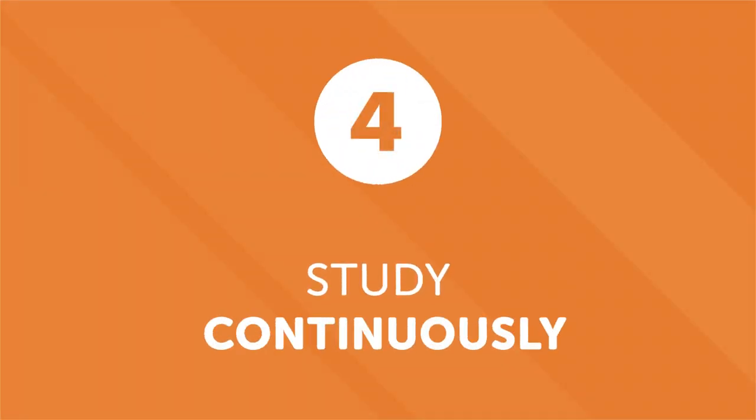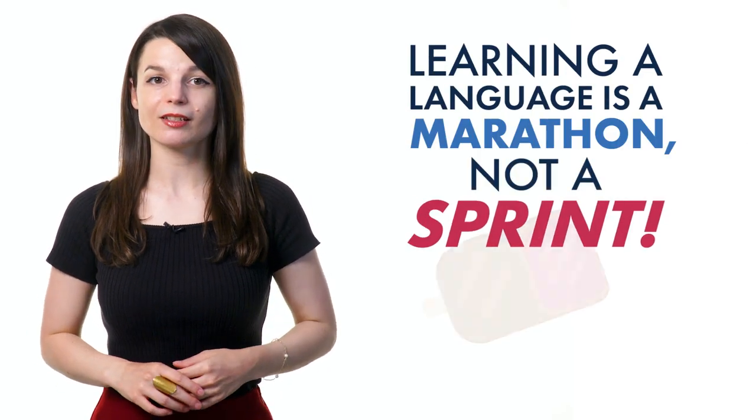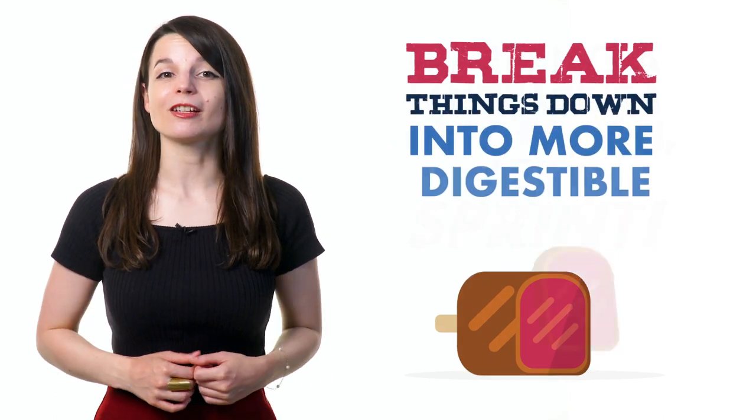Number four: study continuously. People are excited when they start learning a new language. The enthusiasm usually lasts until the first roadblock, which can lead to discouragement and procrastination. But don't burn yourself out. Learning a language is a marathon, not a sprint. Don't try to learn it all at once — break things down into more digestible chunks.